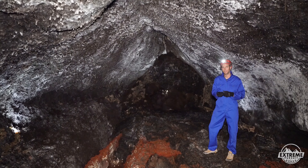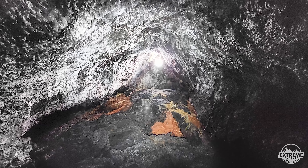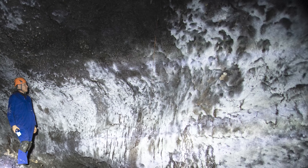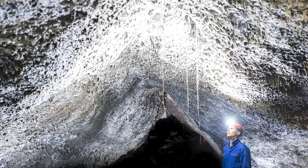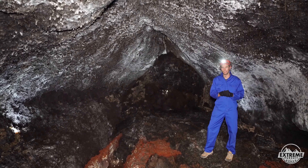This cave is about 100 metres long and, as you can see, it's incredibly roomy. It reaches up to 10 metres high in places and we have fully surveyed it. It's also been accepted as a new cave discovery by the New Zealand Speleological Society.